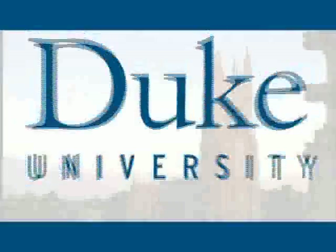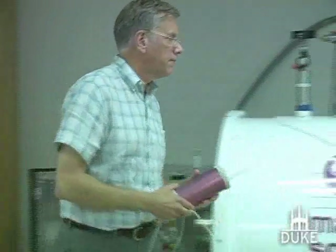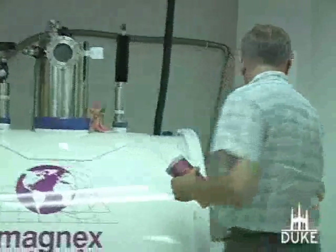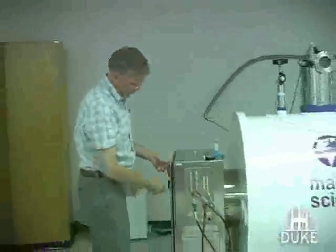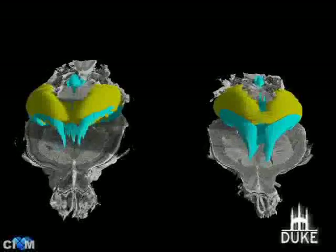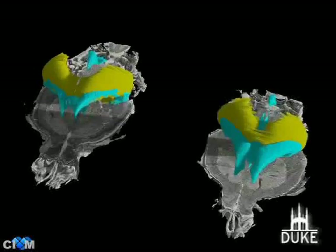This is Duke University. Duke University professor Alan Johnson and his collaborators have developed the highest resolution magnetic resonance imaging, or MRI, technology available to create images of mouse brain sharp enough to detect subtle structural changes caused by genetic differences.